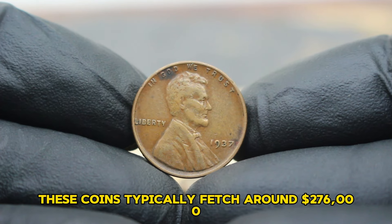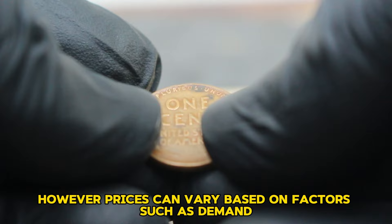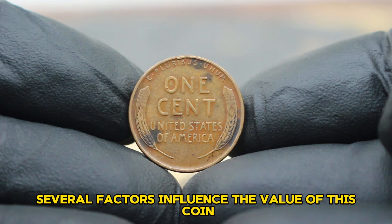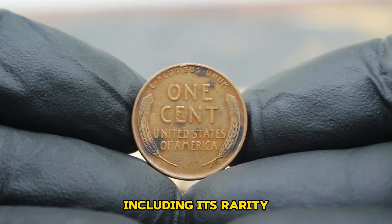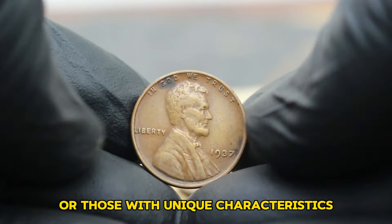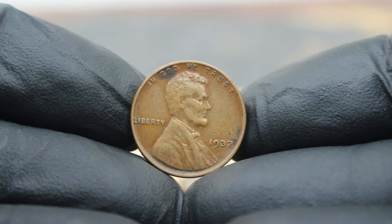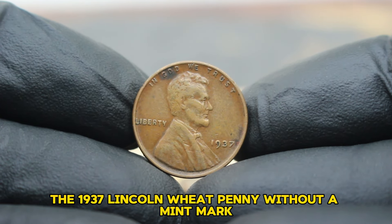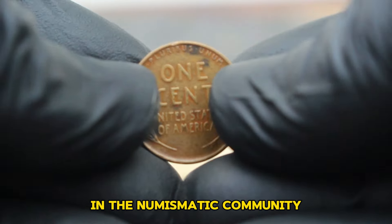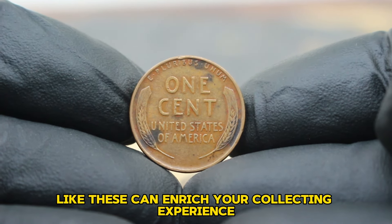As of 2024, these coins typically fetch around $276,000. However, prices can vary based on factors such as demand, condition, and overall market trends. Several factors influence the value of this coin, including its rarity, historical significance, and collector demand. Coins in better condition or those with unique characteristics may command higher prices at auctions. The 1937 Lincoln wheat penny without a mint mark remains a sought-after piece in the numismatic community. Whether you're a seasoned collector or just starting out, understanding the value of coins like these can enrich your collecting experience.